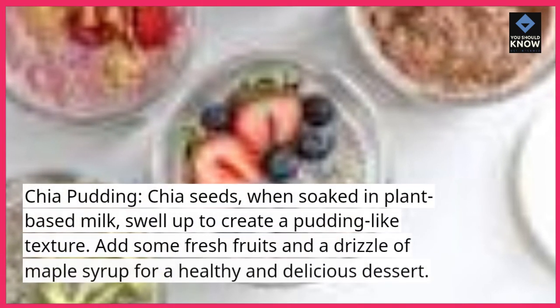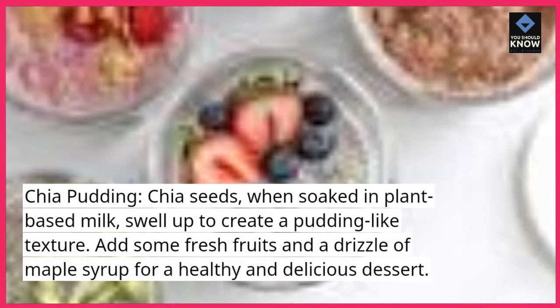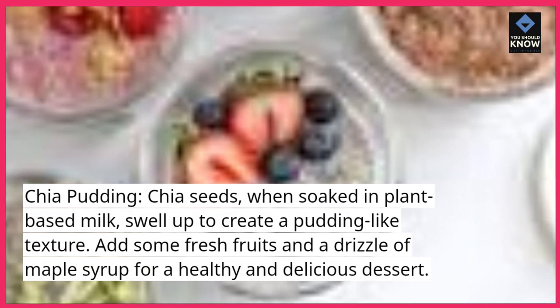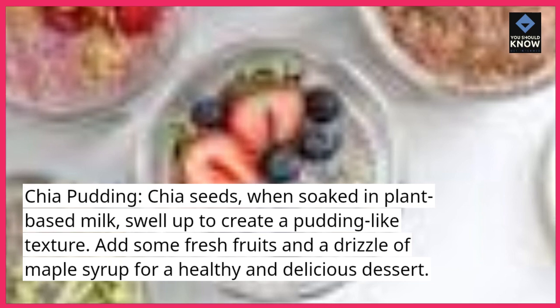Chia Pudding. Chia seeds, when soaked in plant-based milk, swell up to create a pudding-like texture. Add some fresh fruits and a drizzle of maple syrup for a healthy and delicious dessert.